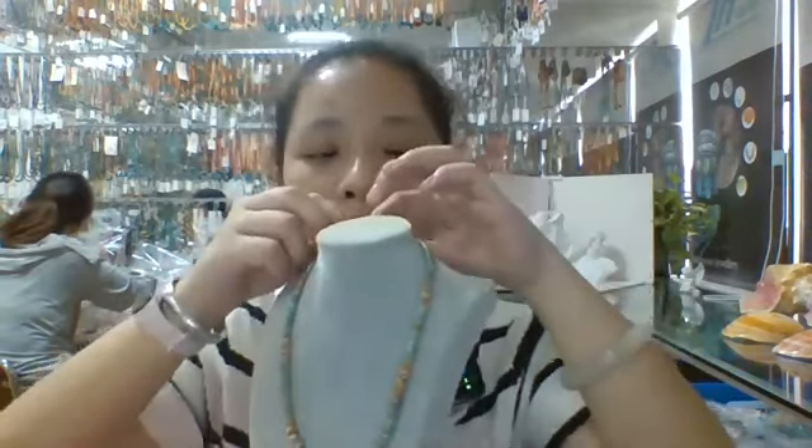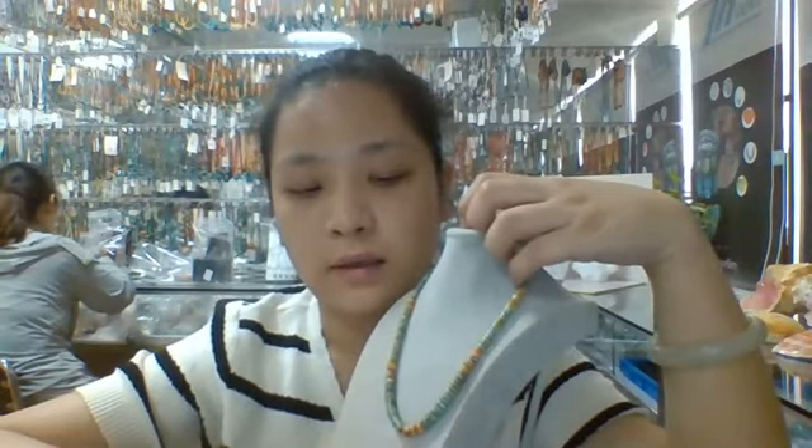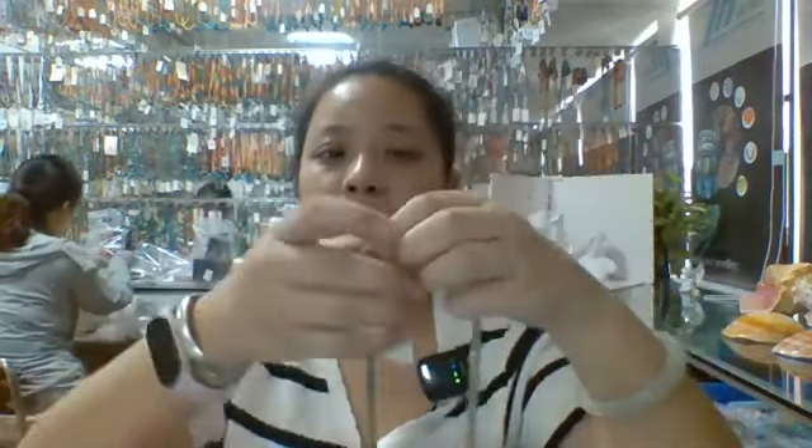The next necklace is also really pretty and beautiful. This one is combined with turquoise pieces in different sizes, plus orange spiny oyster frontal beads. It is a full necklace and you can change the length from 16 inches to 18 inches to 20 inches. This necklace is American Southwestern, Native American style.